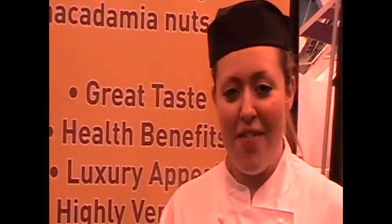I'm Alice Ross from Restaurant Sousia. I used macadamia nuts in my dessert. I made manjari chocolate jelly with macadamia and chocolate, and crystallized macadamia nuts.